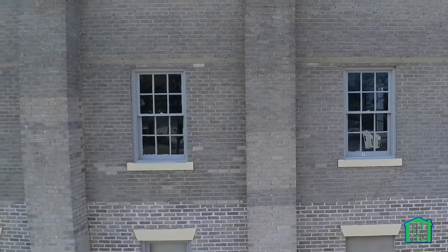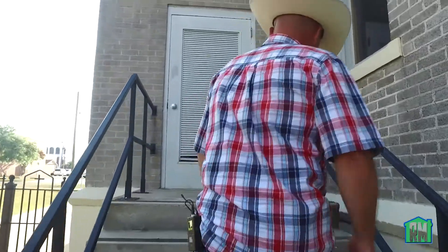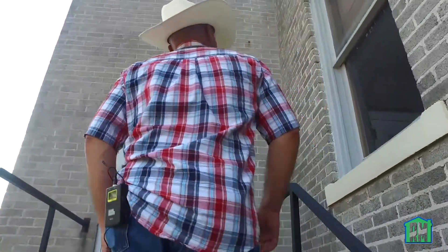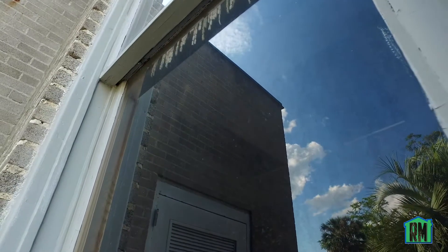So now we're going to talk about the windows. If you would follow me up here, I'm going to show you two things. This is a wood monolithic glass window, and we can see two signs of window damage.